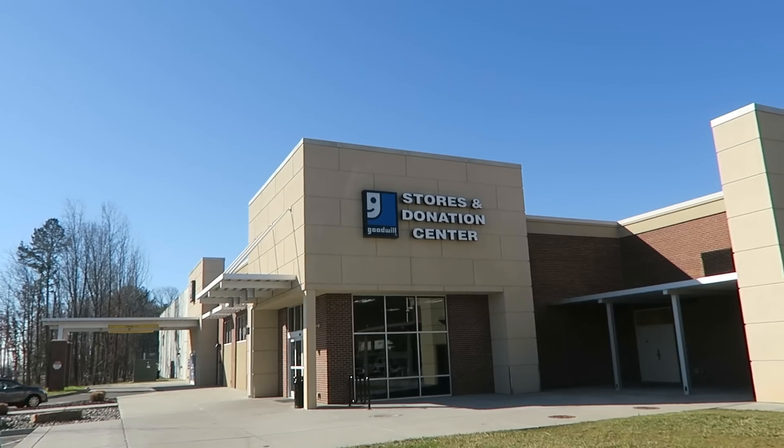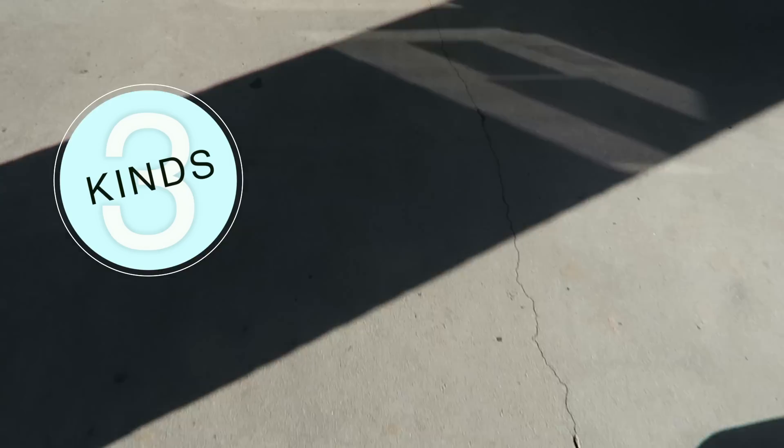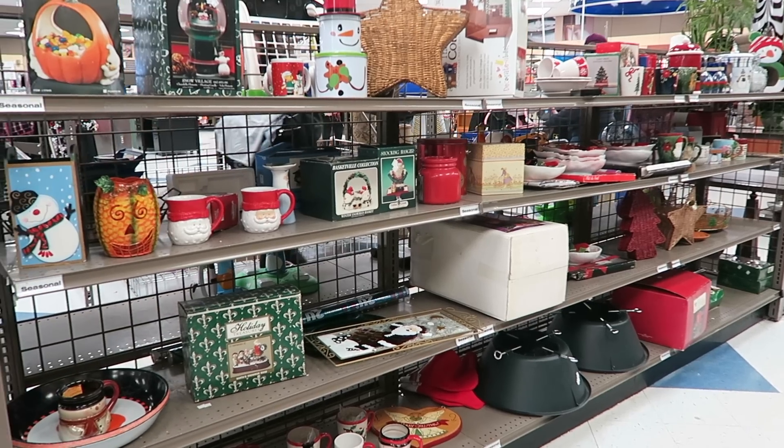My first tip when thrifting is the power of three. Our local thrift store is Goodwill and this works in any Goodwill you go into. There are actually three types of Goodwills. The first is probably the one you see all the time — your basic Goodwill — where most items, especially clothing, but even housewares, are priced anywhere from $2 to $10.